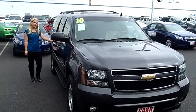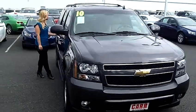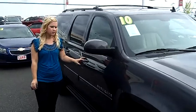Hey, this is Jennifer at Car's Chevy here in Beaverton, Oregon off of Canyon Road. I'm bringing you a 2010 Chevy Suburban 1500, stock number CP1819. This is a great SUV here.